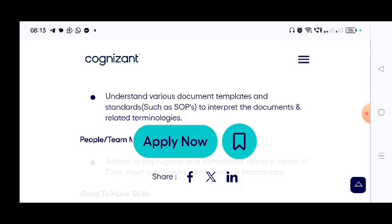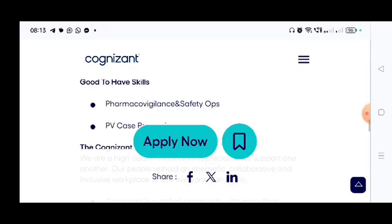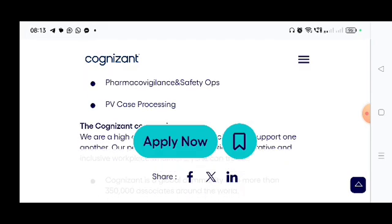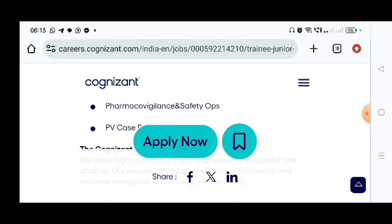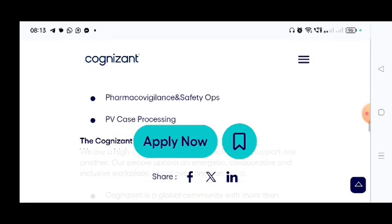Good-to-have skills include pharmacovigilance and safety knowledge. If you have any skill in pharmacovigilance, you will get a greater opportunity to get this job. PV case processing experience — if you have prior experience in PV case processing, that will be a very strong advantage. But that is a good-to-have skill; if you don't have it, you can still apply for this job role.